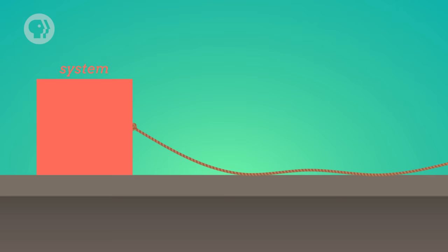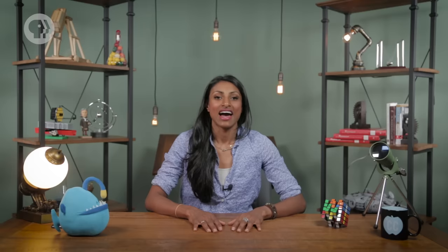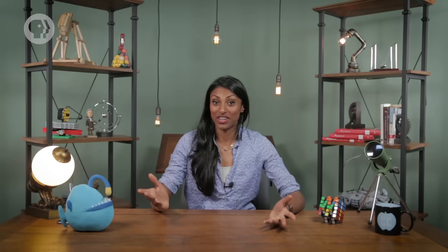Sometimes the force you're applying to an object won't be in the exact same direction as the direction in which the object is moving — like if you tried to drag the box with your hand higher than the box, so that the rope was at an angle to the floor. In that case, the box would move parallel to the floor, but the force would be at an angle to it. In such an instance, you'd have to use one of the tricks we learned earlier when we first talked about vectors: specifically, you need to separate the force into its component parts — one parallel to the floor and one perpendicular to it. To find the part of the force that's parallel to the floor — the one actually pulling the box forward — you multiply the magnitude of the force by the cosine of the rope's angle to the ground. We typically designate an angle as theta. So to calculate the work done on the box, you multiply the horizontal component, F times cosine of theta, by the distance you moved the box. Physicists often write this as: work equals force times distance times the cosine of theta.